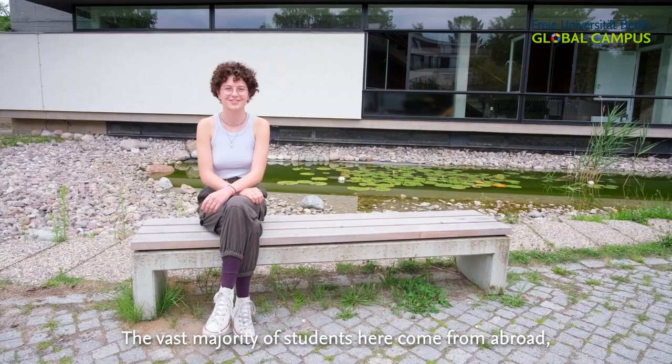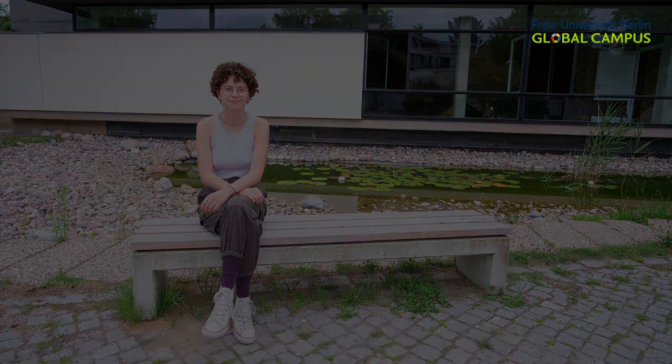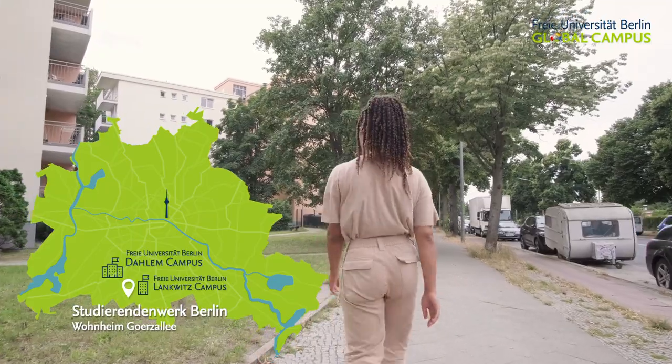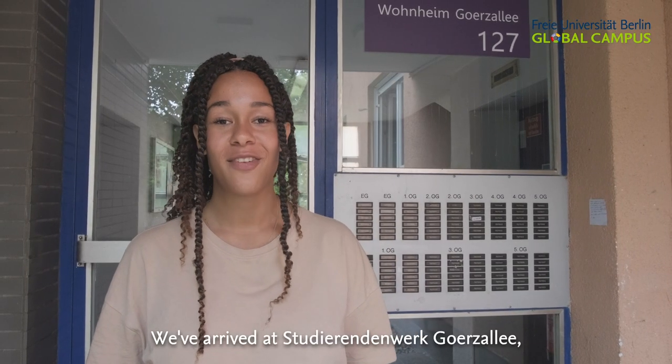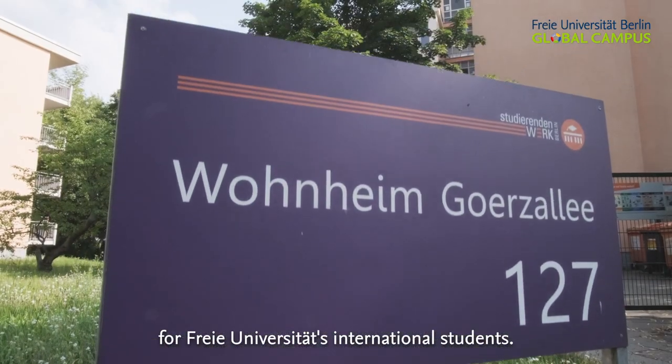I also meet people here at the beer garden or at the gym. The vast majority of students here come from abroad, so you really meet people from all around the globe. We've arrived at Studierendenwerk Gertzallee, one of the two dormitories for Freie Universität international students.